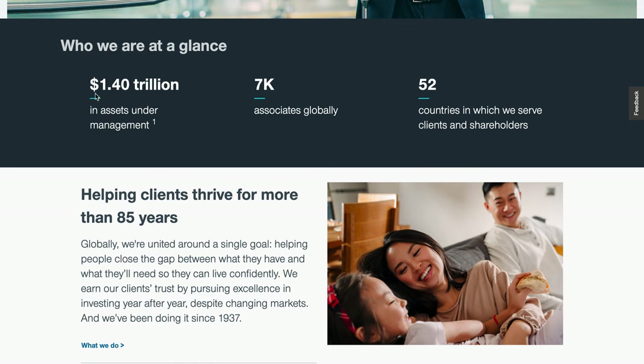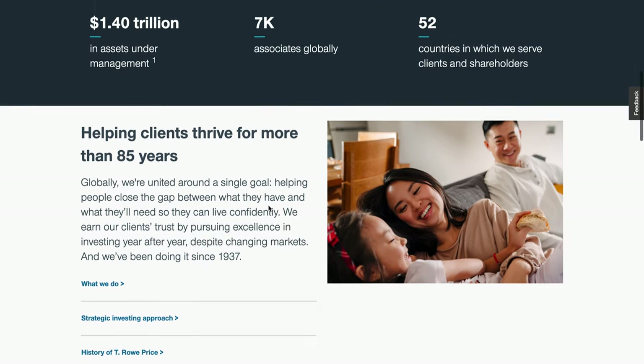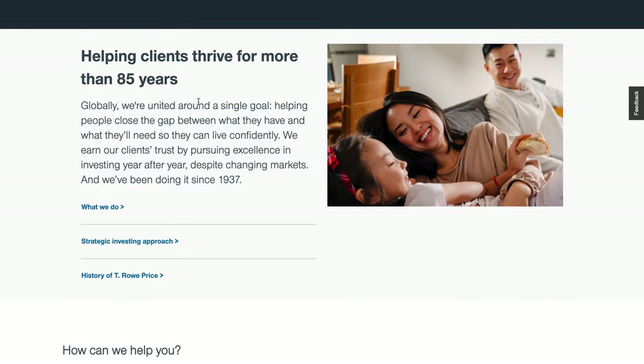At a glance, T. Rowe Price manages about $1.40 trillion in assets under management — that's trillion, not billion. Assets under management, or AUM, also known as assets under administration or AUA, represents the money or assets the company is managing for its clients. They have about 7,000 associates globally and serve clients and shareholders in 52 countries.